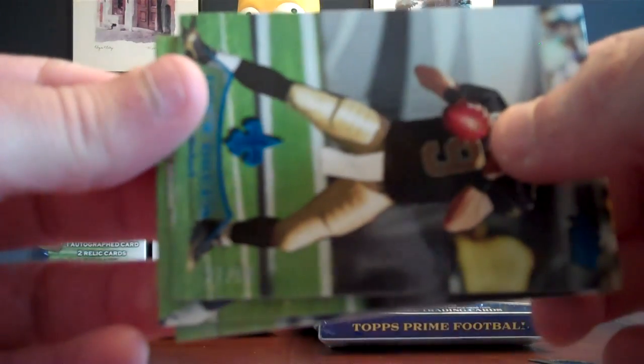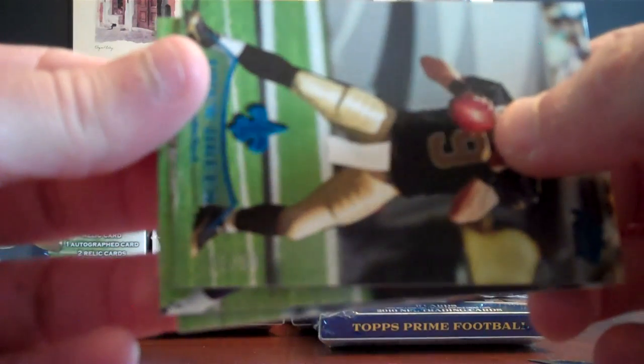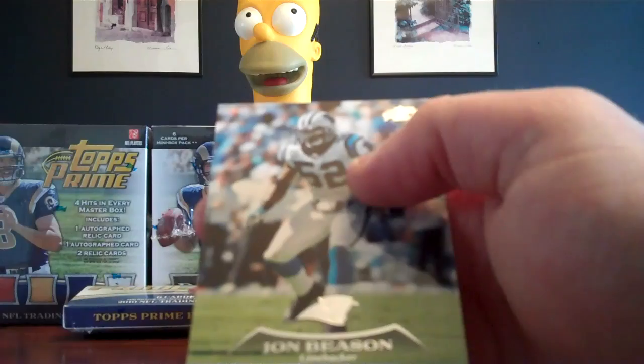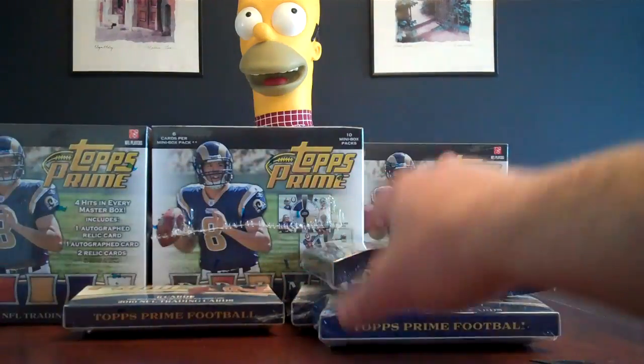This is going to the Bills, not numbered. We got a Drew Brees parallel, numbered 27 of 50 — that's a nice parallel card for the Saints. Kenny Britt for the Titans, and John Beeson for the Panthers.